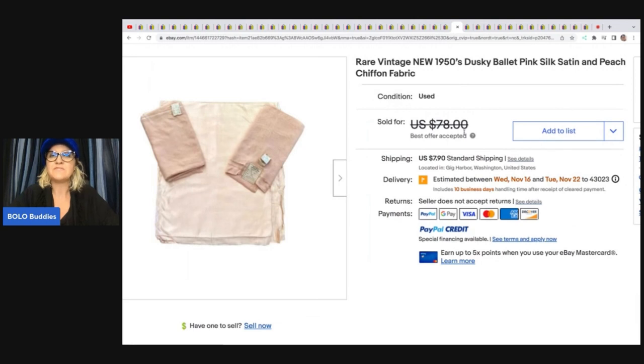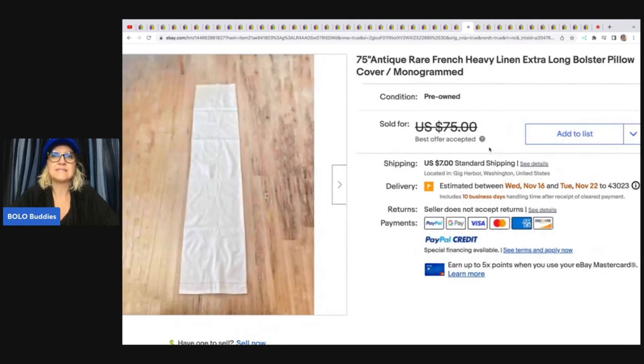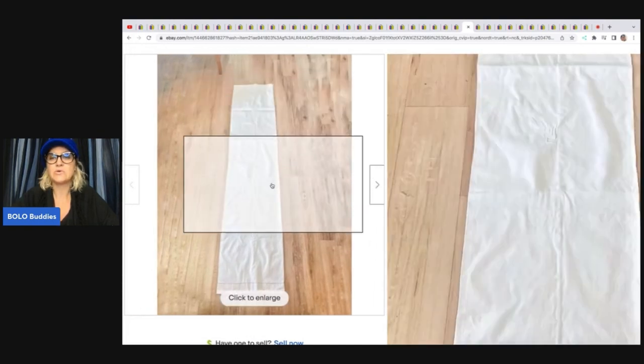A rare vintage new 1950s dusky ballet pink satin peach chiffon fabric — bought as new old stock at a garage sale for $4. It had been folded up and put away, still had the original store tags. She listed it at $78 and took a best offer of $58, took about five months to sell. Next is a 75-inch antique rare French heavy linen extra-long bolster pillow cover, monogrammed. She said: I spent a month in France hitting up endless town and neighborhood garage sales and flea markets and totally fell in love with their beautiful vintage linen. I had to buy a gigantic suitcase to bring all my finds back. This one she paid five or six US dollars, listed it for $75 and took a best offer of $71.